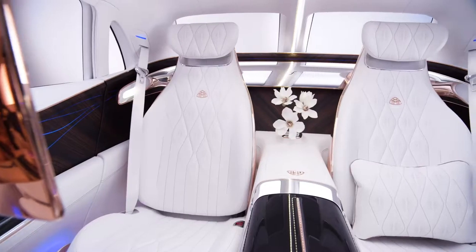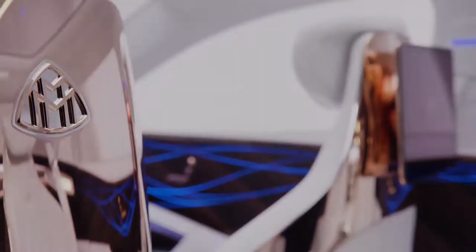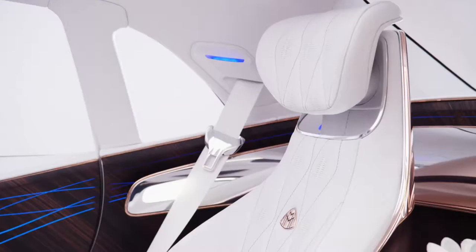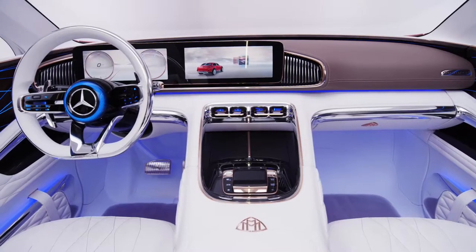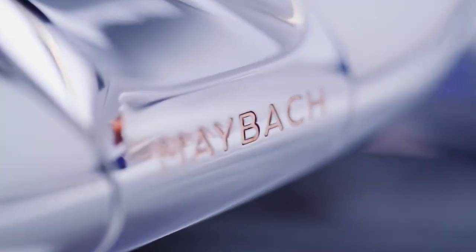The interior of our show car underlines the ultimate in luxury for the Mercedes-Maybach brand. We combine beautiful shapes with enriched materials. We combine rose gold with white leather, and by doing so we create a luxury ambience that hasn't been there before.